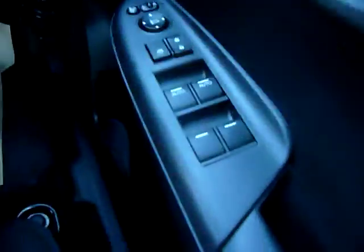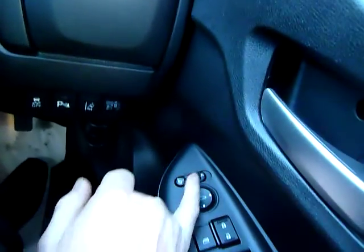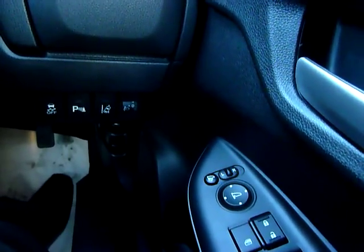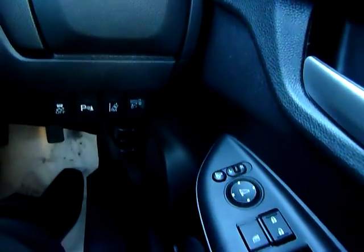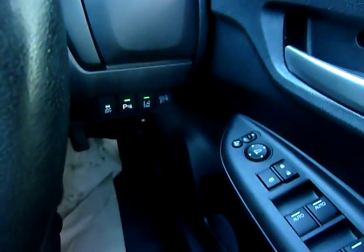That only took a couple of seconds. Now on the inside, lots of specification — being the EX it's got a leather gear stick, all-round electric windows, safety switches for the doors and windows, and electrically heated door mirrors with a power fold button. There's a stylish cup holder and switches for the park sensors, which you can see are lit up green.